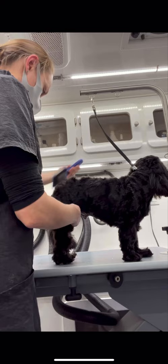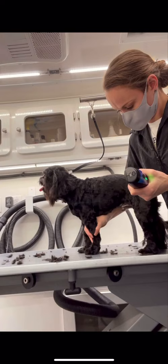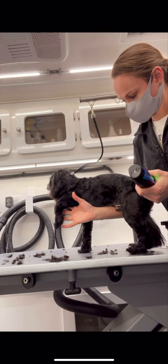I dry him with the high-velocity dryer. I backbrush everything and then go over him with my number seven blade to make everything nice and smooth.